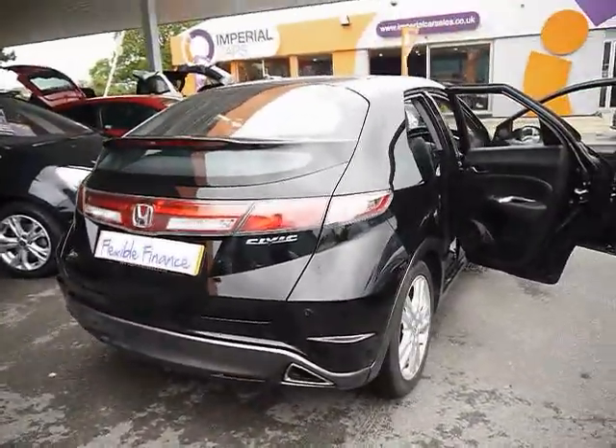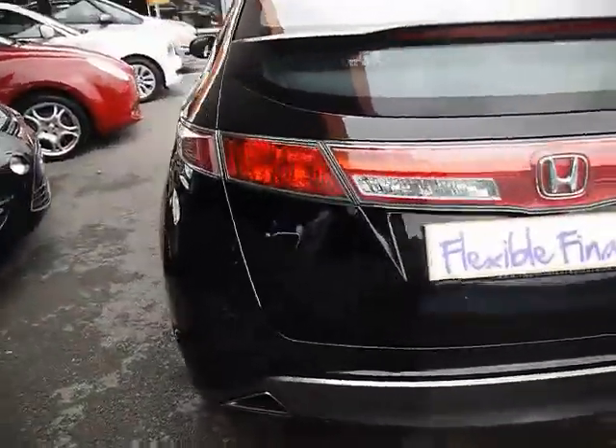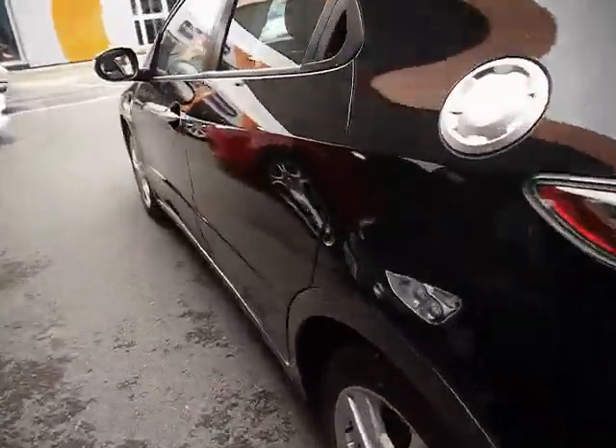Starting around the back, we have parking sensors all around the back bumper. The bodywork and paintwork all around the car are in really, really nice condition, with no dents, scrapes or scratches anywhere.